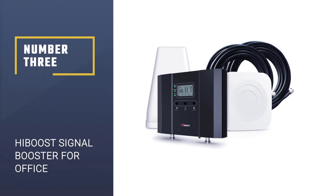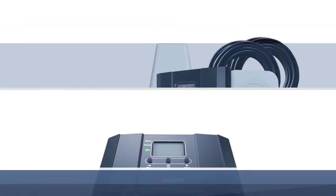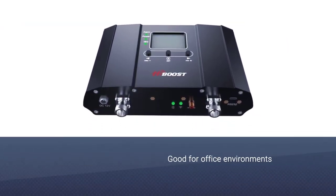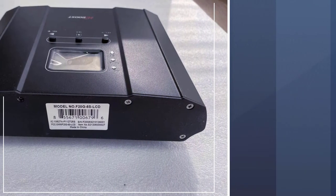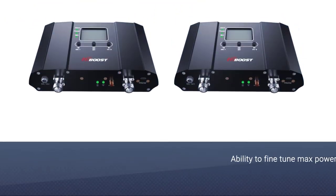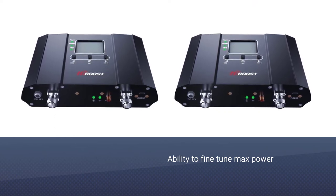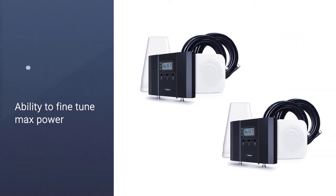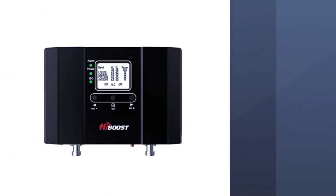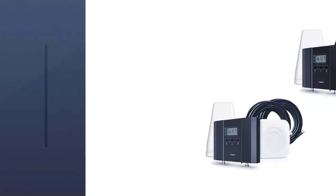Number 3: HiBoost Signal Booster for Office. If you need signal boosting in a device-heavy office environment, one of your best options is the HiBoost Signal Booster. Designed specifically for offices, the HiBoost works with all cell phone carriers in the US and Canada, amplifying 4G LTE, 3G, and 2G signals. It can strengthen the signal to any cellular device, improve data speed, and reduce dropped calls. The range varies between 7,000 square feet to 15,000 square feet depending on outdoor conditions and the distance you are from a tower.